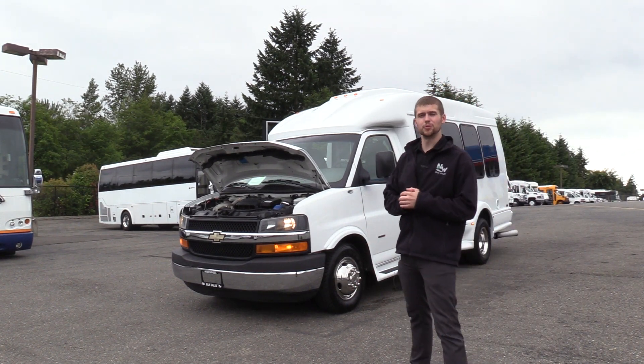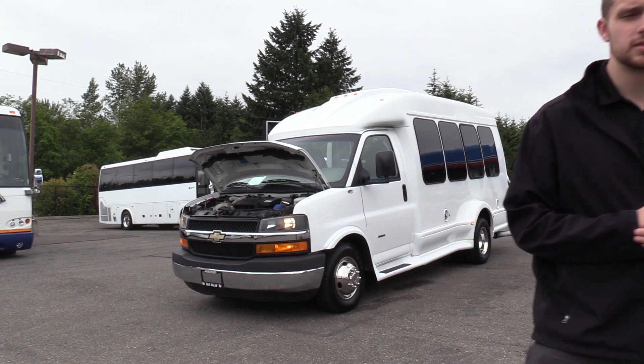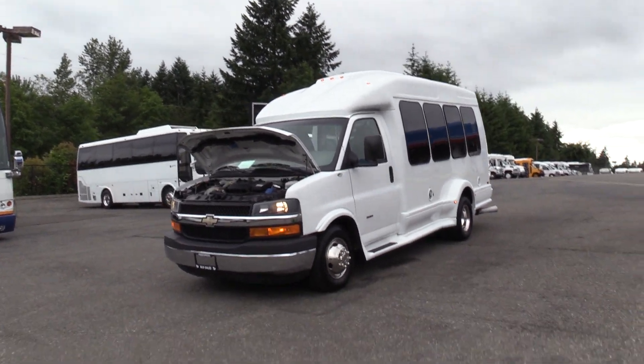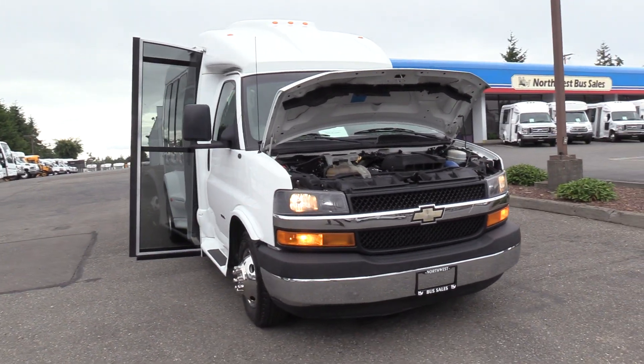Good afternoon everyone. My name is Jack and I'm at Northwest Bus Sales. Today I'm going to be showing you a 2011 Chevrolet Turtletop Terra Transport.